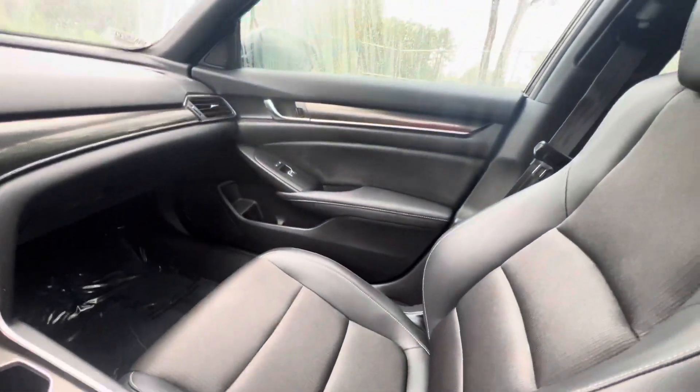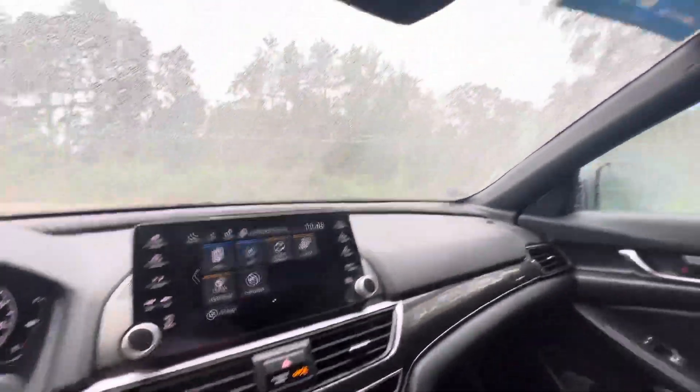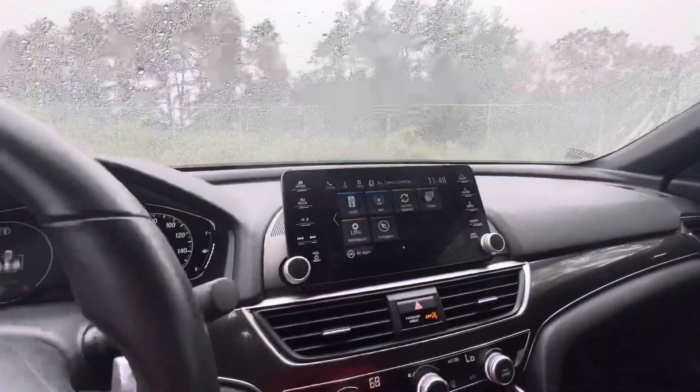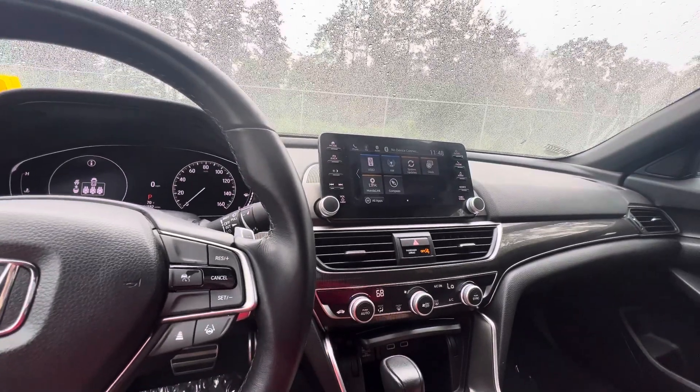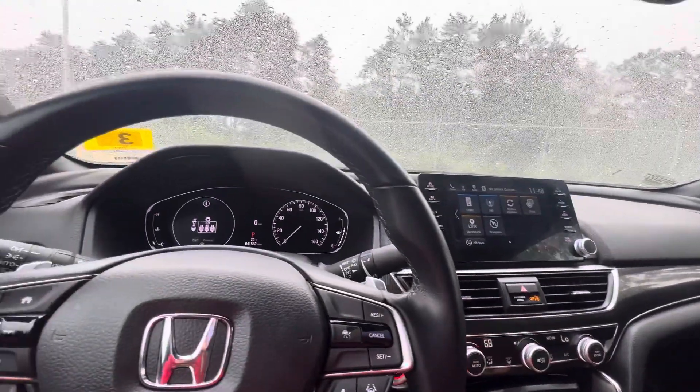As I said, excellent condition. You're definitely going to want to take it for a test drive. And as an added bonus, it is a Honda certified pre-owned vehicle, which means it comes with a seven-year, 100,000-mile powertrain warranty, as well as a one-year, 12,000-mile non-powertrain warranty.